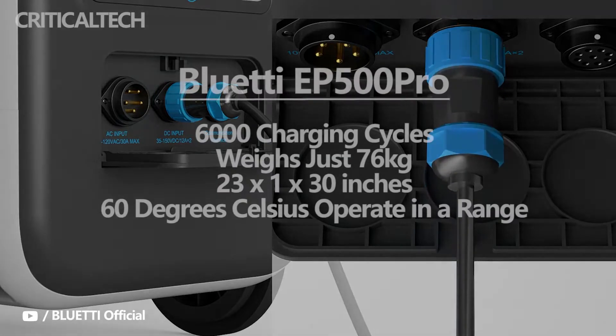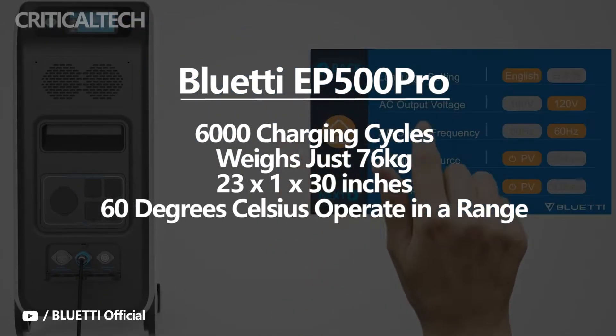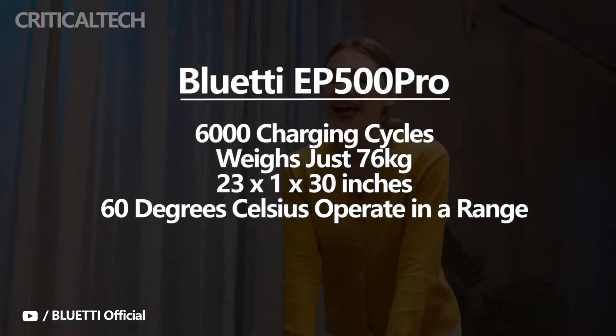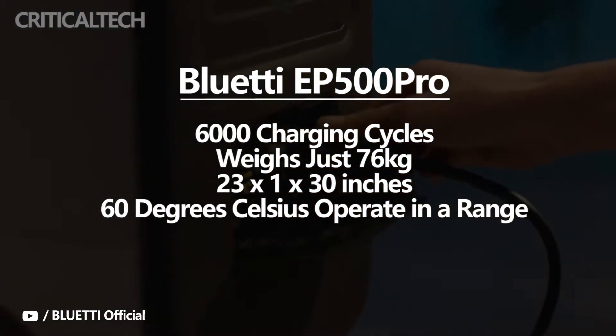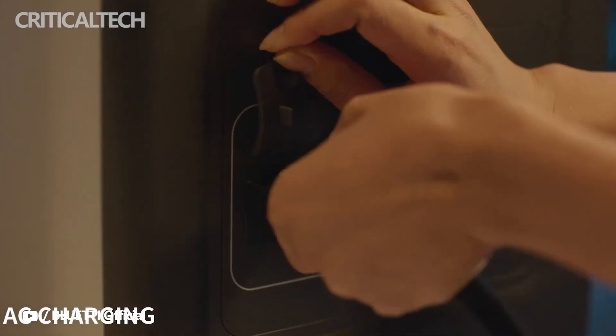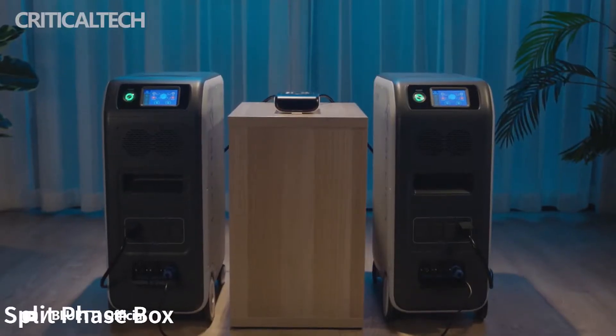The battery capacity can be sustained for up to 6,000 charging cycles before its capacity reduces by 20%. The BlueEddy EP500 weighs just 76 kilograms and comes with four wheels for easy mobility. The dimensions of the power generator are about 23 by 11 by 30 inches, and it can operate in a temperature range of minus 20 to plus 40 degrees Celsius.